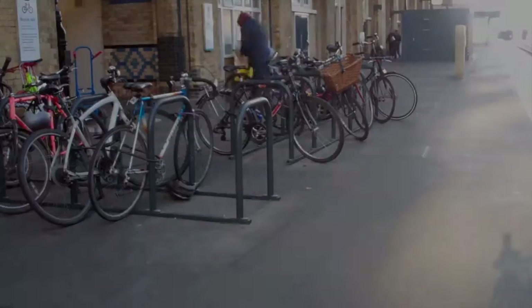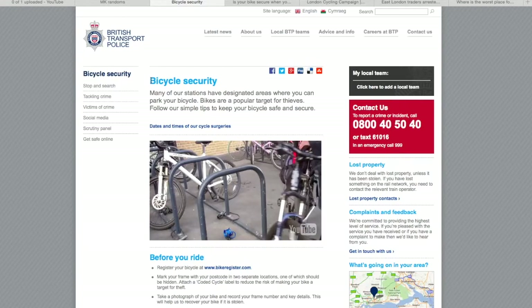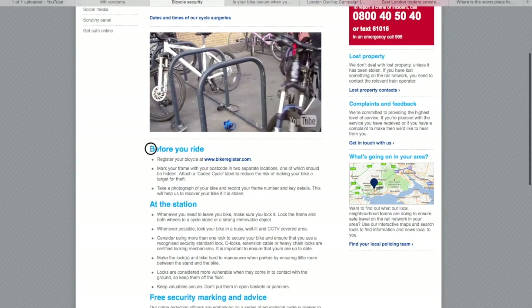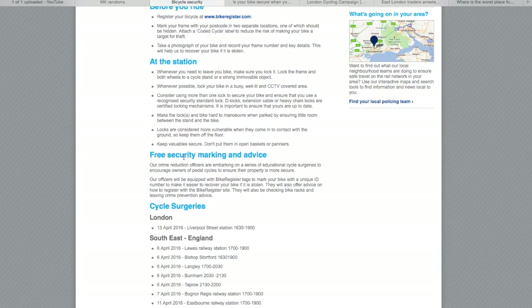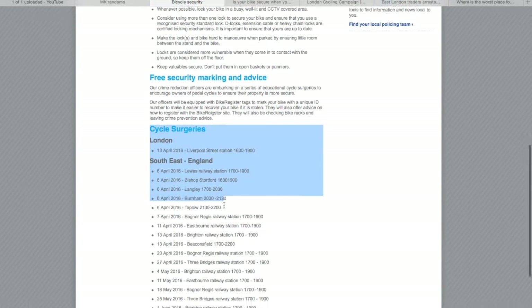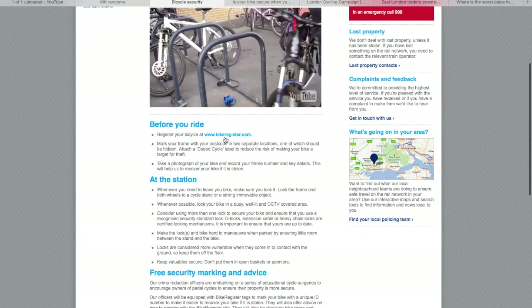And of course, aside from obviously having two fantastic D-locks around both wheels and one going around the main body of the bike, there's also an option to register your bike with BikeRegistered.com. There is normally a fee for this service, but most recently the Metropolitan Police in London have been having cycle surgeries around key areas where they register your bike free of charge.